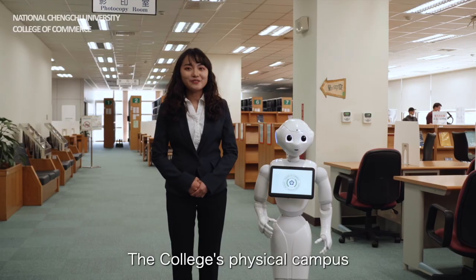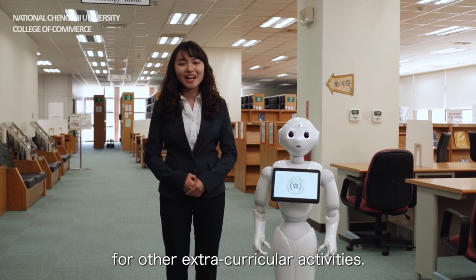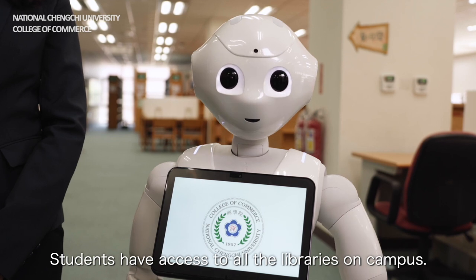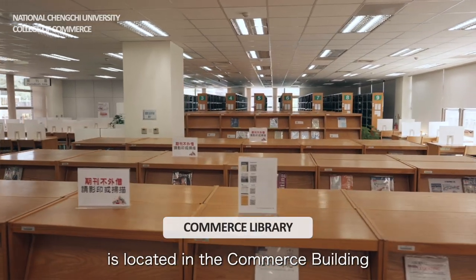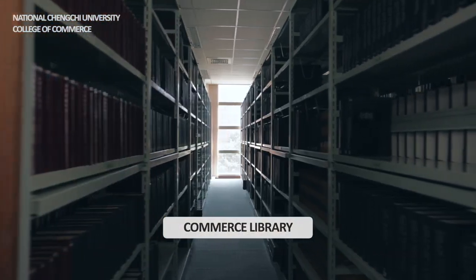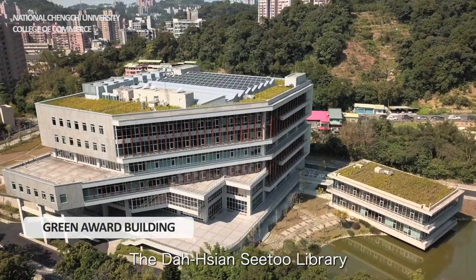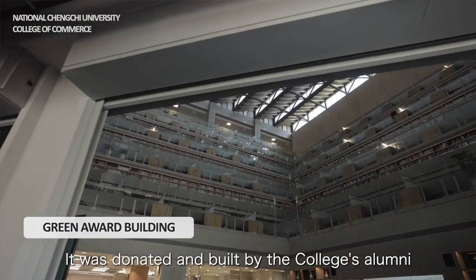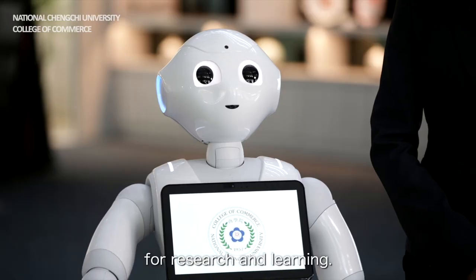The college's physical campus promotes interaction among students and provides resources for extracurricular activities. Students have access to all libraries on campus. The College of Commerce Library is located in the Commerce Building, with a large collection of resources in the field of business. The Da-CMC Library is the newest library on campus, donated and built by the college's alumni to provide professors and students with more space for research and learning.